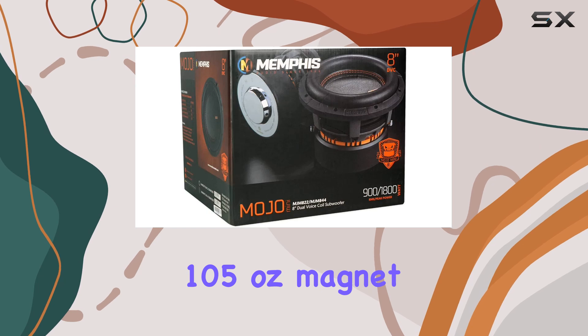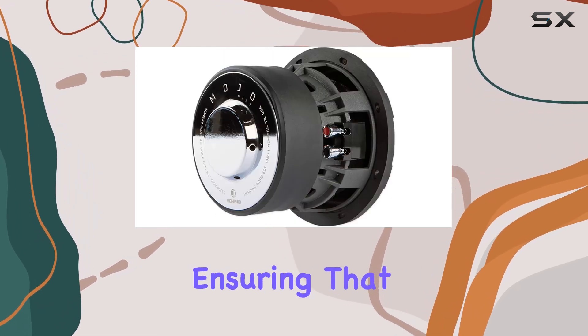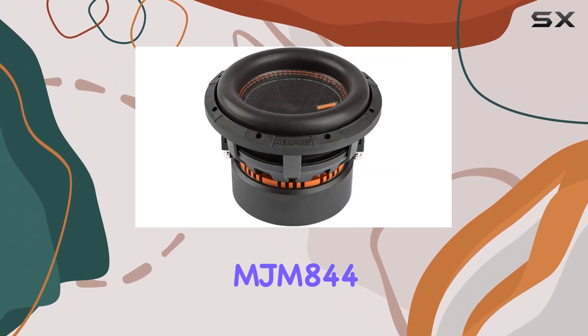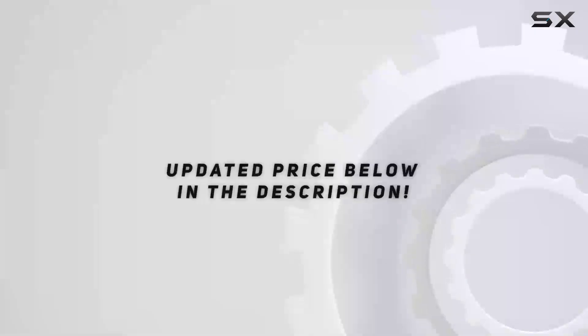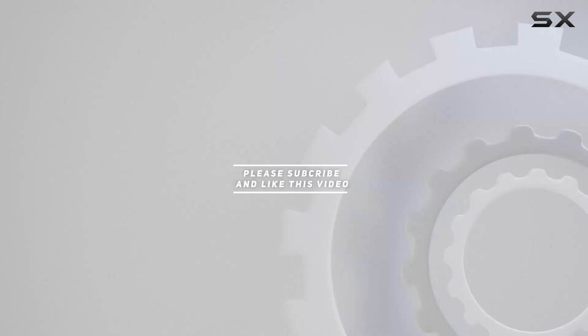The substantial 105-ounce magnet provides the driving force behind the robust bass output, ensuring that the subwoofer responds accurately to every thump and rumble in your music. Check out the video description for an updated price, and thank you for watching.